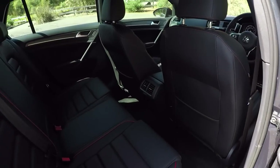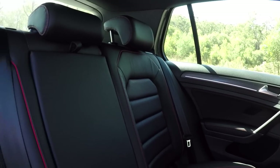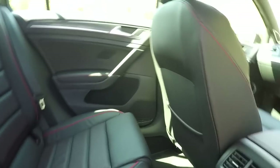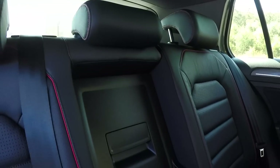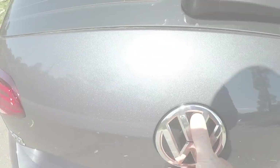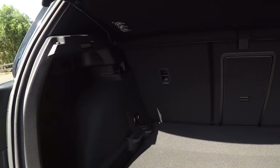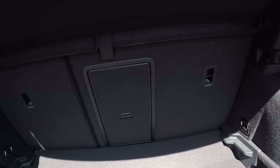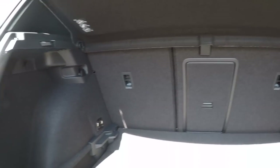In the back, you've got more leather seats, two outboard seats that are ISOFIX compatible, map pockets, rear air vents, more door pockets, high quality interior lighting, and a fold-down centre armrest with two cup holders that leads to a ski port. The boot gives you 380 litres, expandable to 1,270 litres with the 60/40 rear seats folded flat. There's also extra storage, luggage hooks, a space-saver spare tyre, and an adjustable boot floor.